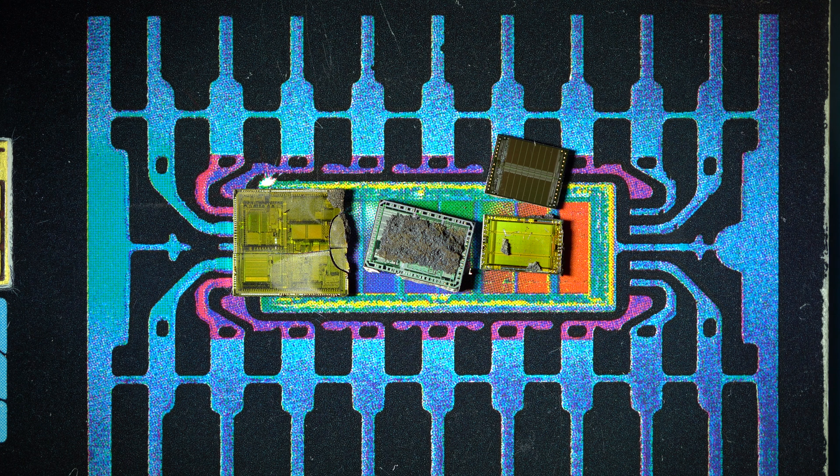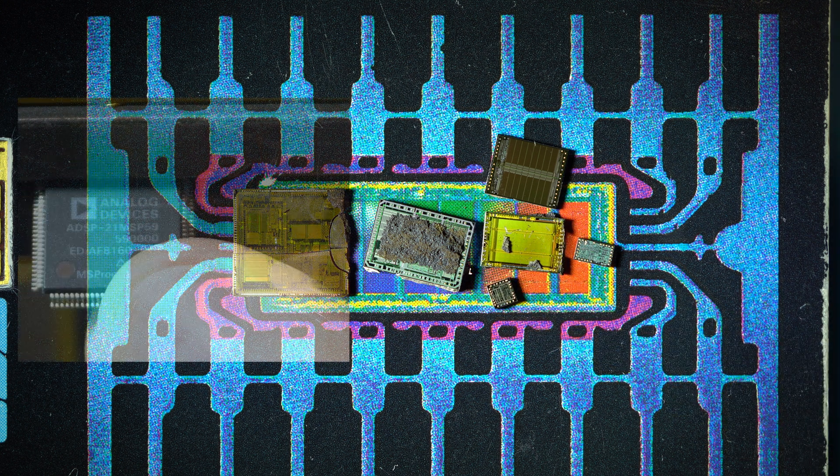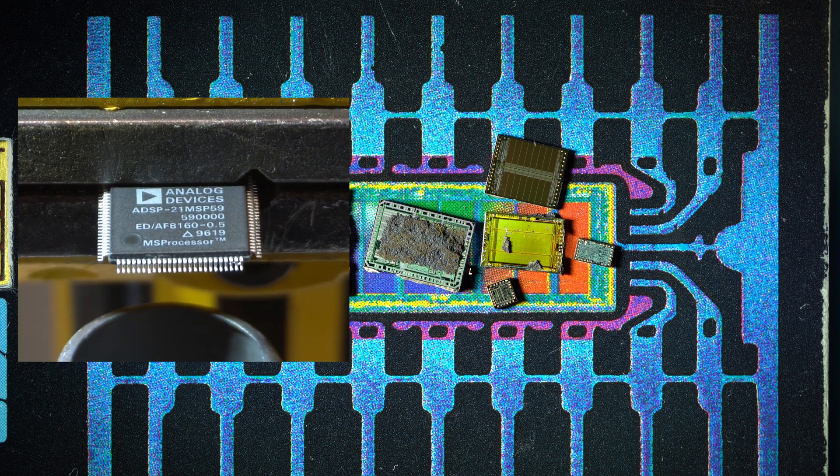I have also successfully decapped two tiny ICs which were on the other sandwich PCB — I did not talk about them before. These are the Siemens PMB 2200 and the Siemens PMB 2400 N1. Now let's focus on the centerpiece of the video: the ADSP.